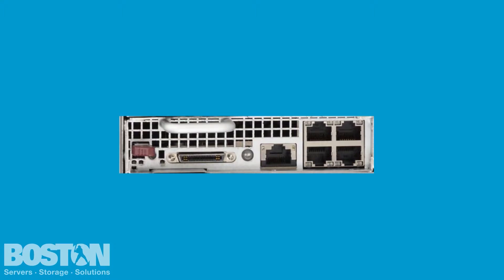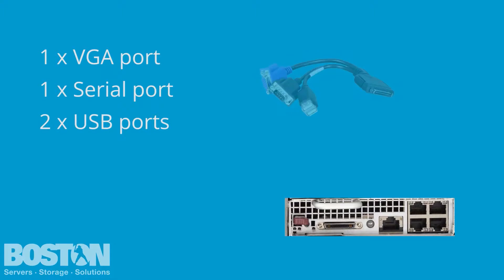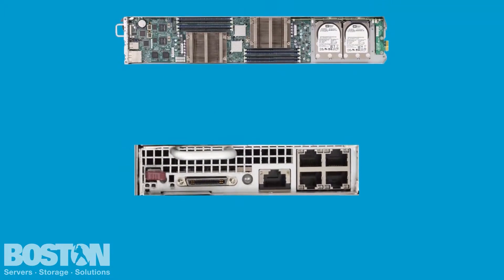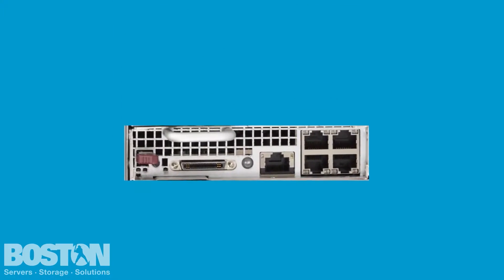On the front of each sled there are shared KVM connectors which can present a VGA port, one serial port, and two USB ports via a breakout cable. This can be used to gain access to the node's console for simple setup and initial configuration. A UID, power switch, power LED, and warning LED are also present to make installation and diagnostics as easy as possible. It's important to note that both the KVM connector and these buttons and LED indicators are shared between two nodes — you simply switch between them using the dedicated button as necessary.